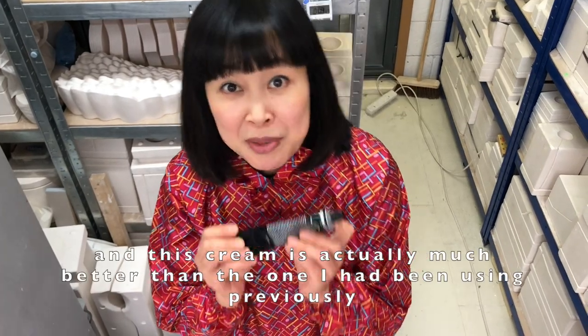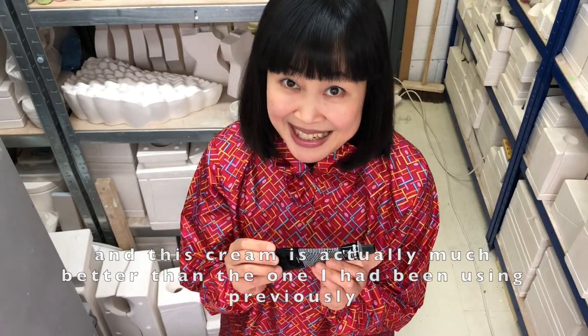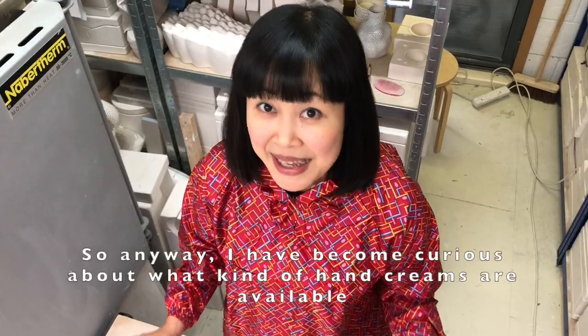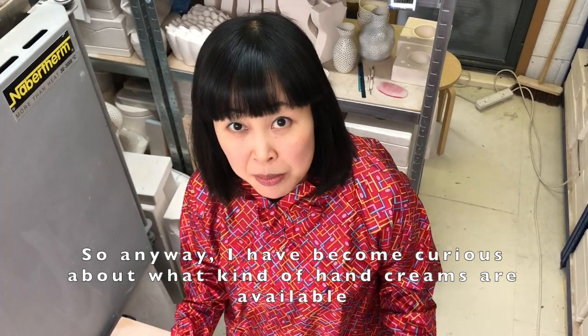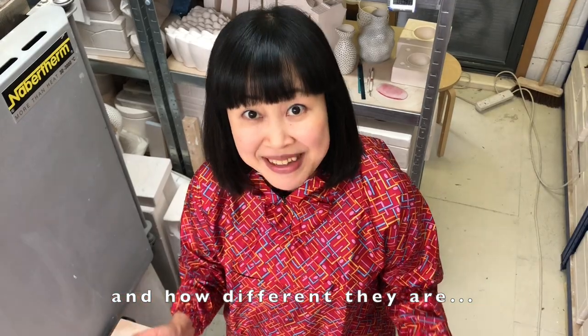This cream is actually much better than the one I had been using previously. It smells really nice as well. So anyway, I have become curious about what kind of hand creams are available and how different they are.